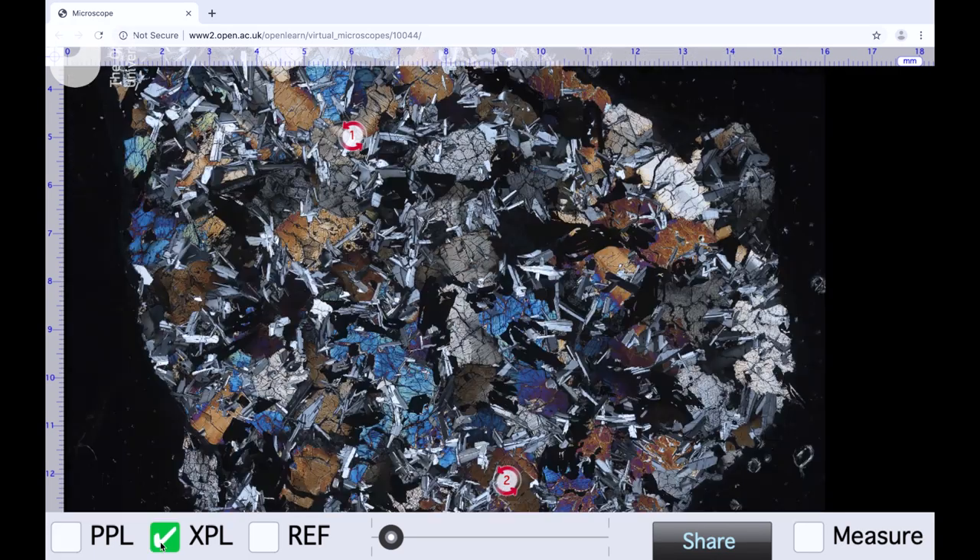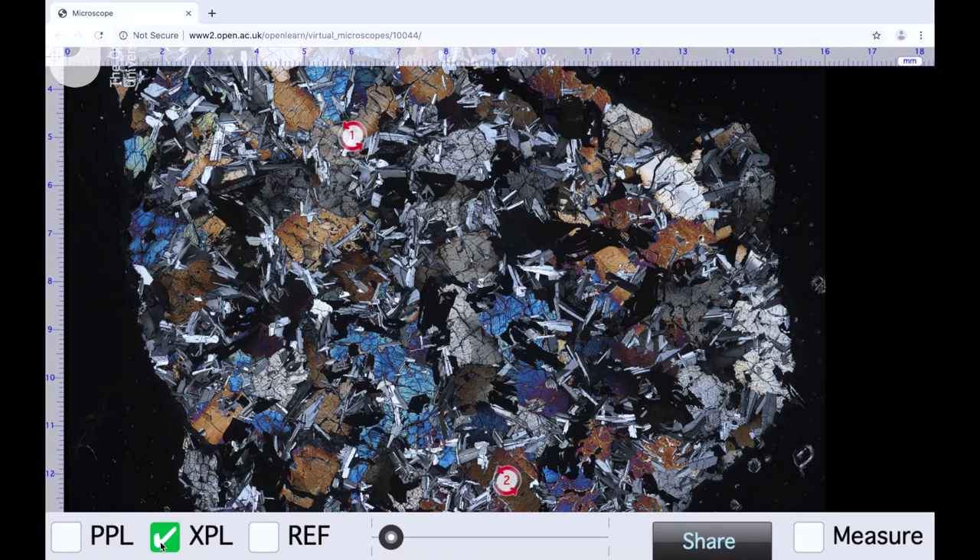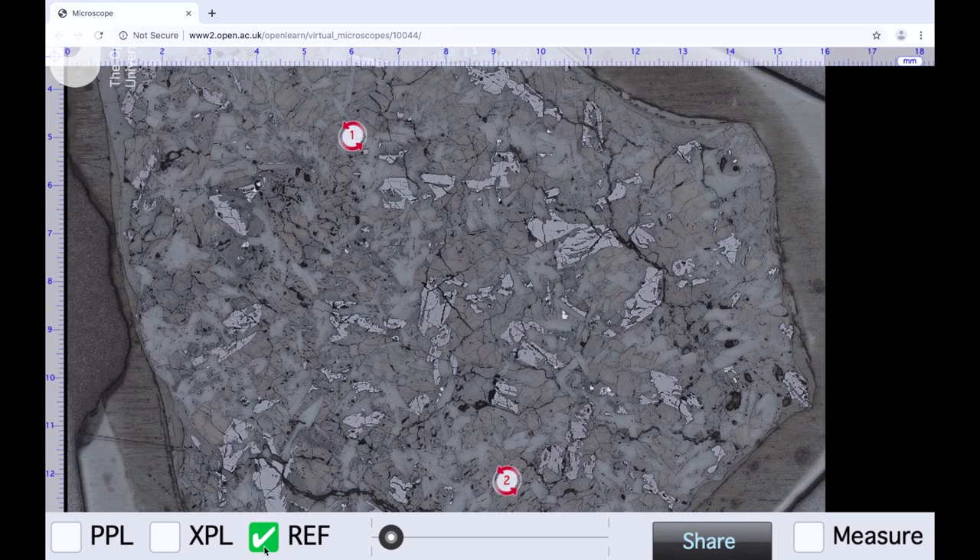Clicking on XPL shows a set of diagnostic colors that allows us to understand what the different minerals present in this rock are, as well as the textures that rock is made up of. Clicking on the ref box allows us to see one of the most common minerals that occurs on the moon — it is called Ilmenite.